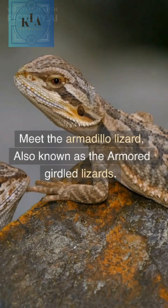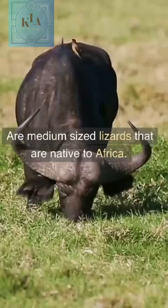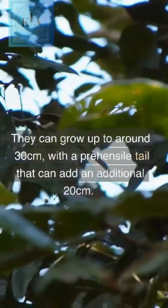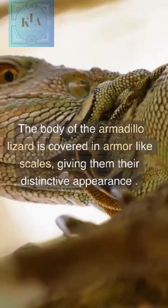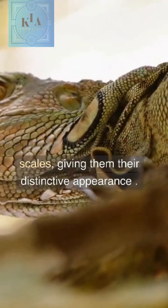Meet the Armadillo Lizard, also known as the Armored Girdled Lizard. They are medium-sized lizards native to Africa. They can grow up to around 30 cm, with a prehensile tail that can add an additional 20 cm. The body of the Armadillo Lizard is covered in armor-like scales, giving them their distinctive appearance.